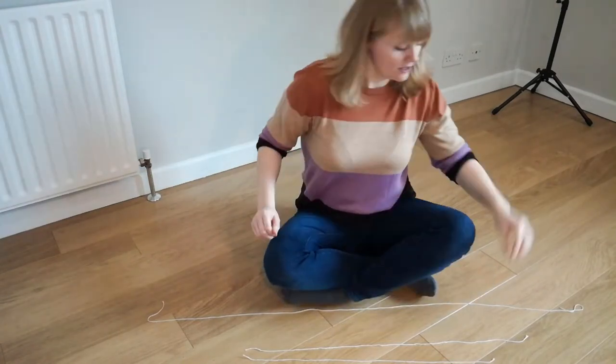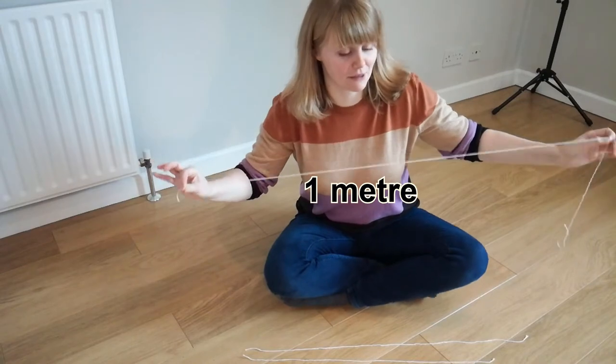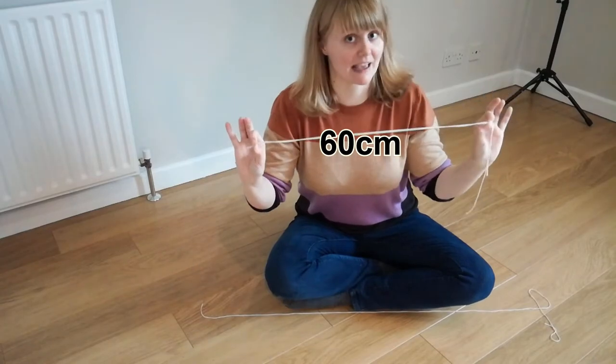Males tend to grow much shorter. For a grass snake, males tend to reach only about a metre in length. For both the smooth snake and the adder, the males tend to only reach about 60 centimetres in length.